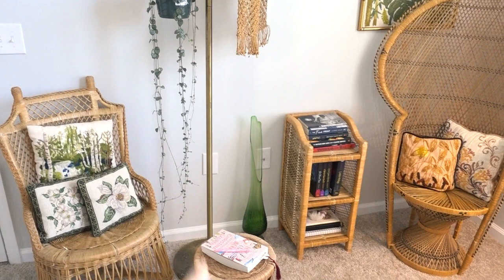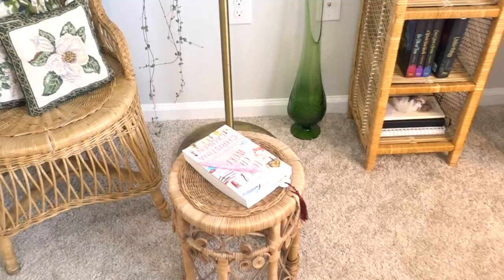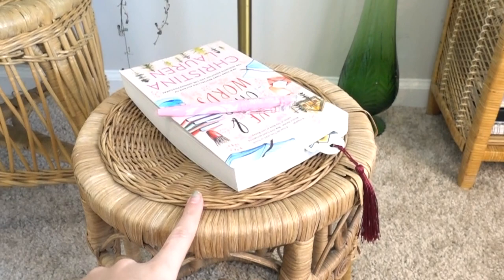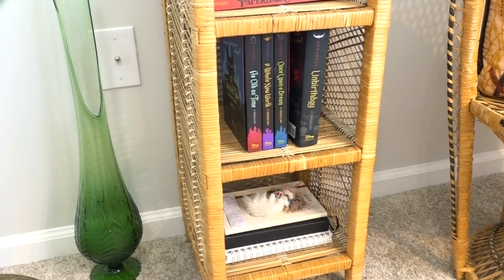All of the furniture in here is thrifted or secondhand, so I can't really link anything, but I'd recommend checking out your local Facebook Marketplace or thrift stores. Literally everything is thrifted besides the books. Right here I like to keep the book I'm currently reading and my highlighter of choice, which are these erasable Pilot Frixion ones. I'm currently reading 'Love and Other Words,' so I keep that on the little footstand. I also have a Viking glass — I collect Viking glass — and here is the TBR shelf.